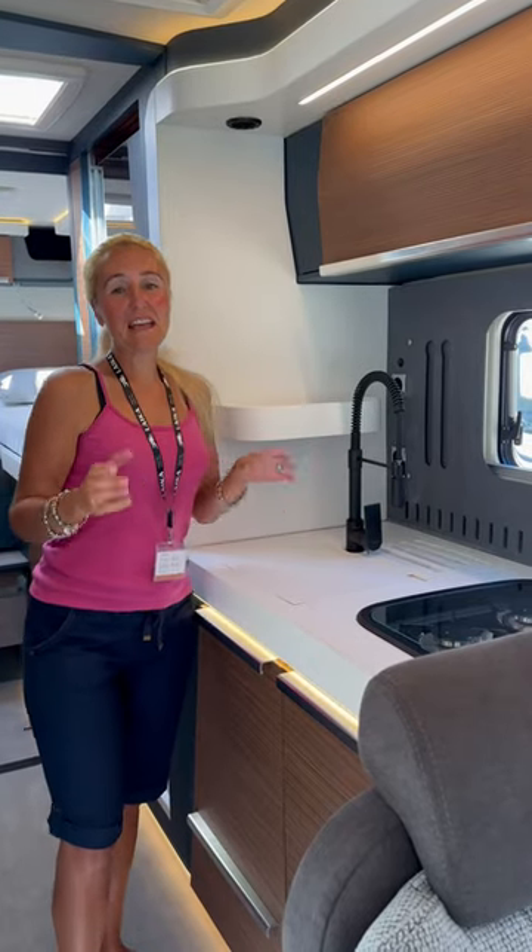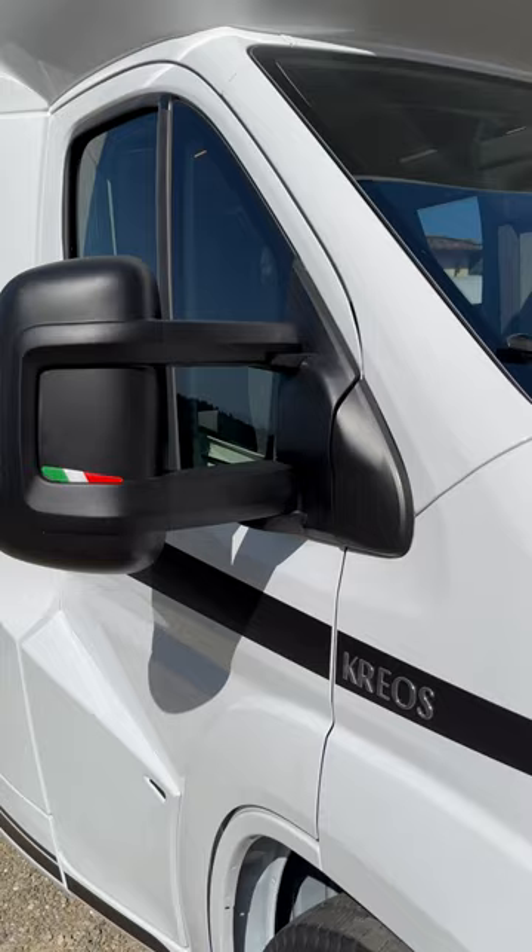I'm here at the Laker launch and this is my first time actually properly looking at Lakers. This is the Krios, which is their top of the range. Wow — since I came in, look at the tap.